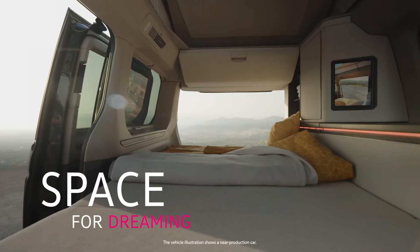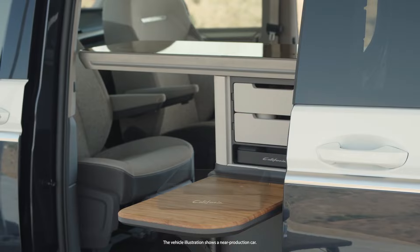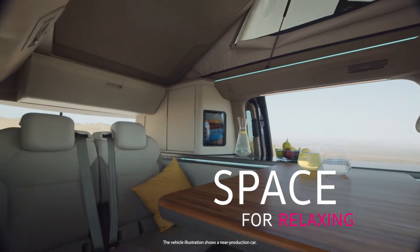Ready to say goodbye to hotels and hello to the freedom of the open road? Prices start at around $80,000, but for endless travel possibilities, it's a small price to pay.